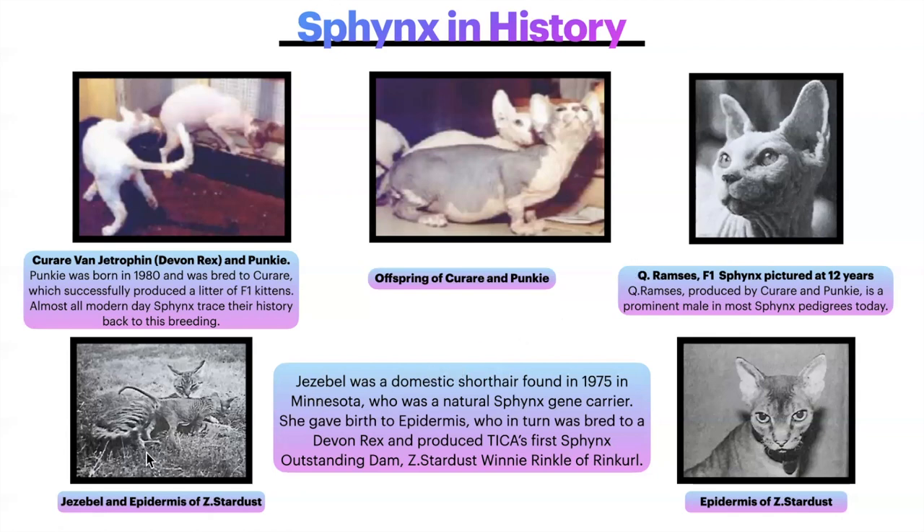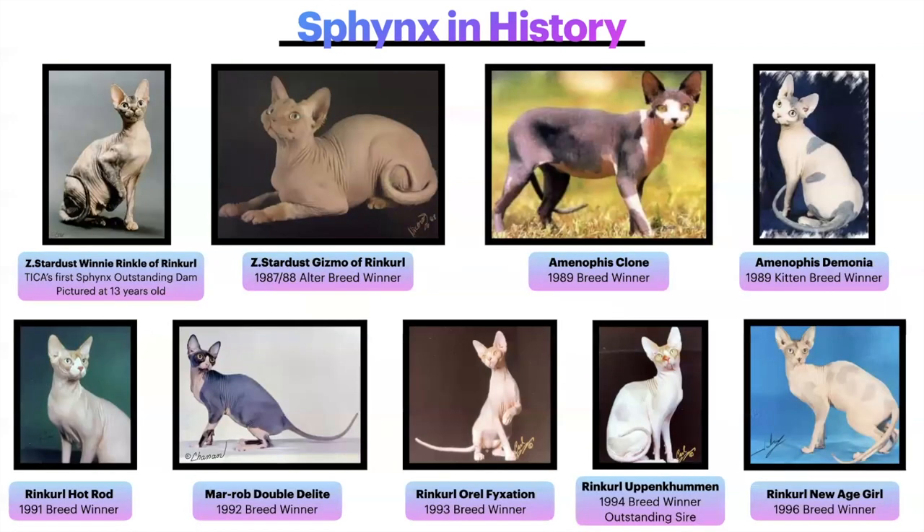At the bottom left is Jezebel, an Epidermis of Z. Sardis. Jezebel was a domestic shorthair found in 1975 in Minnesota who was a natural Sphinx gene carrier — a coated cat who carried the Sphinx hairless gene. She gave birth to Epidermis, who was bred to a Devon Rex and produced TICA's first Sphinx Outstanding Dam, Z. Stardust Winnie Wrinkle of Ringcurl. Here are some of the past breed winners in TICA — beautiful cats representing the path the Sphinx has taken to arrive at the look we see today.